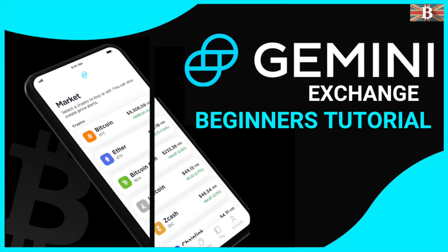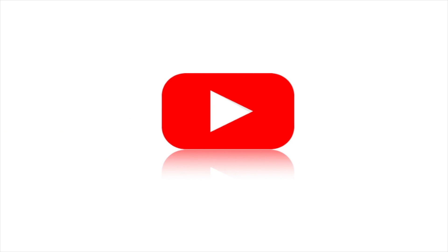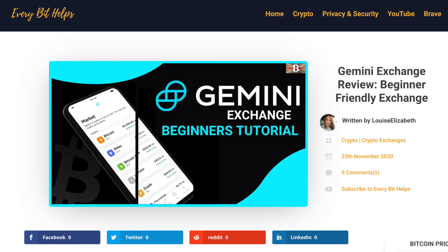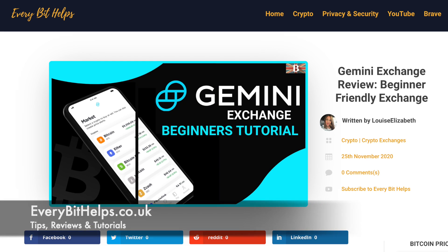In this video, I'm going to show you how you can buy and sell your crypto with the Gemini Exchange. Welcome to Everabit Helps. I hope you find today's video useful and if you do then please give it a like and share. Plus for the latest information on Gemini, please check out everabithelps.co.uk.